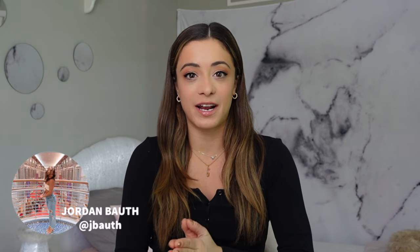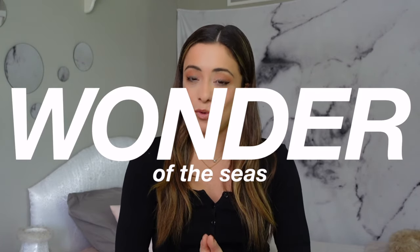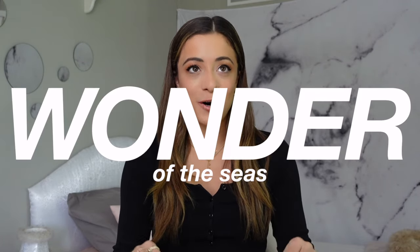Hello everyone, welcome back to another video. My name is Jordan. I am a professional figure skater and I work for Royal Caribbean. I am currently gearing up to head to my fourth cruise ship contract, and this time I'm headed to the Wonder of the Seas. It is going to be my second Oasis class ship — the last time was my first contract, almost four years ago on the Allure of the Seas.